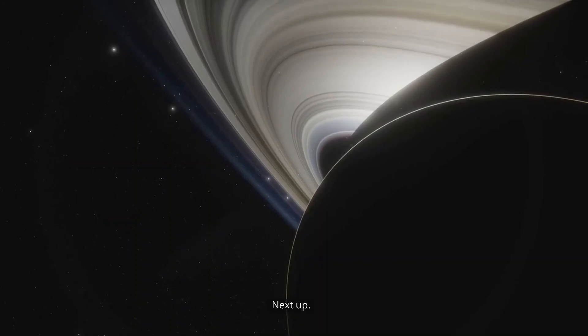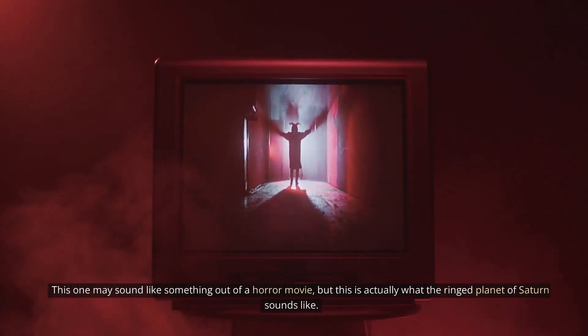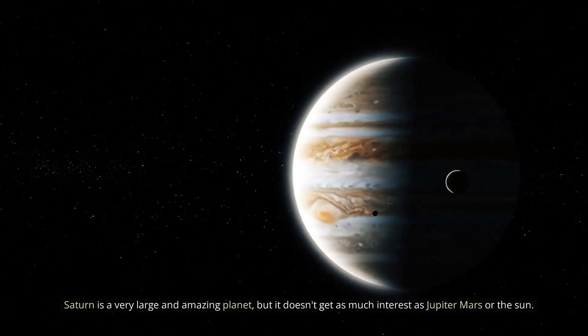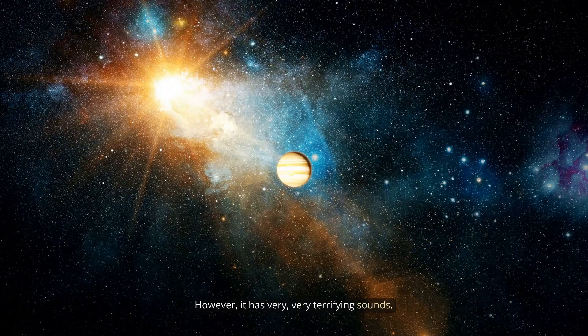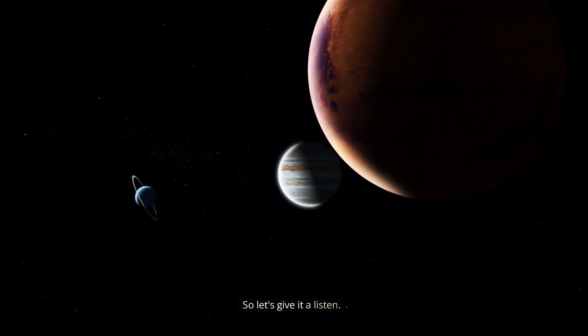Next up, we have Saturn. This one may sound like something out of a horror movie, but this is actually what the ringed planet of Saturn sounds like. Saturn is a very large and amazing planet, but it doesn't get as much interest as Jupiter, Mars, or the Sun. However, it has very, very terrifying sounds. So let's give it a listen.